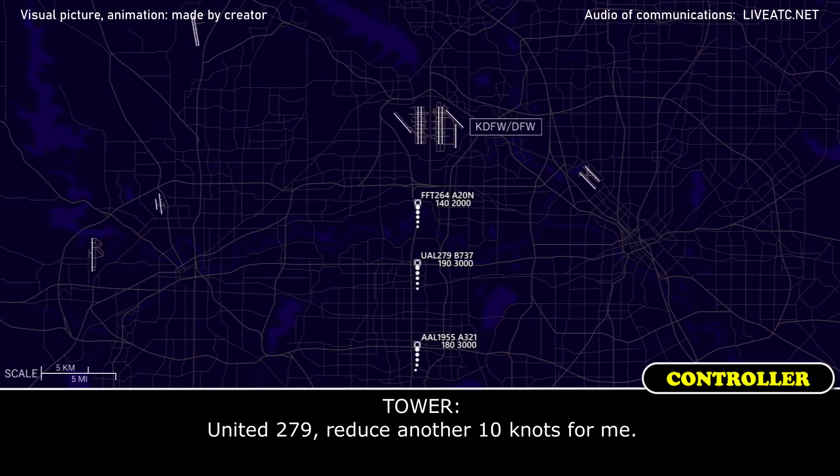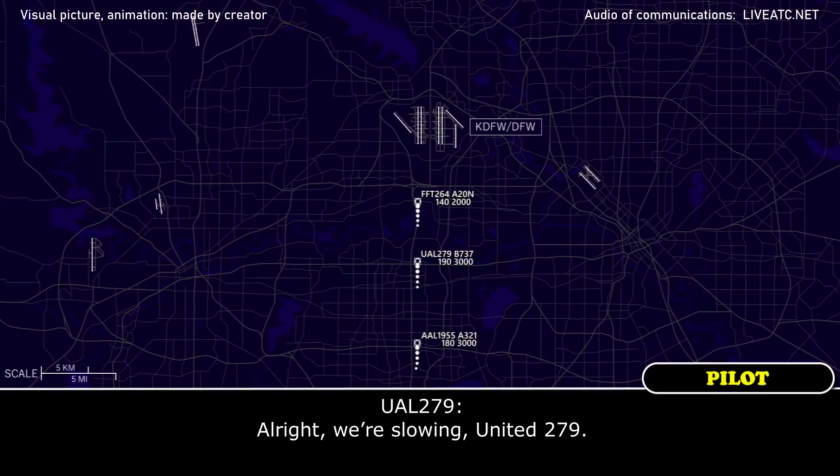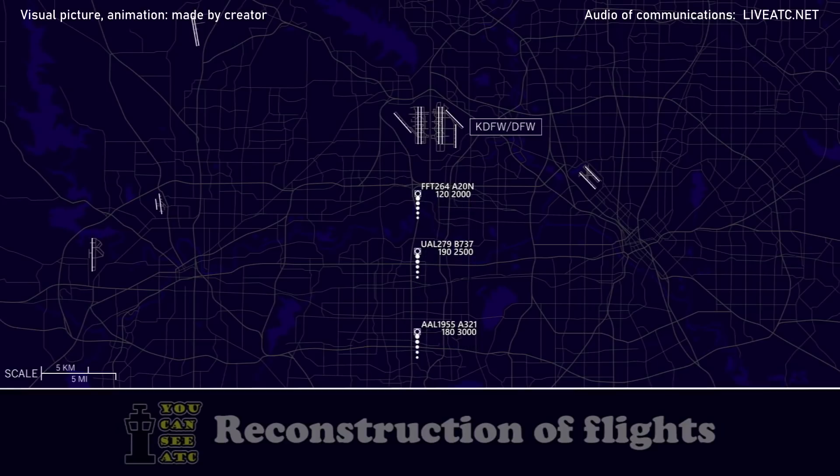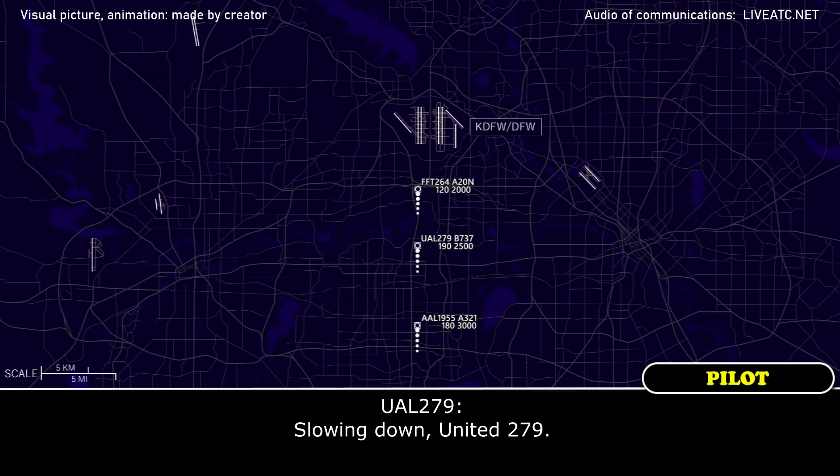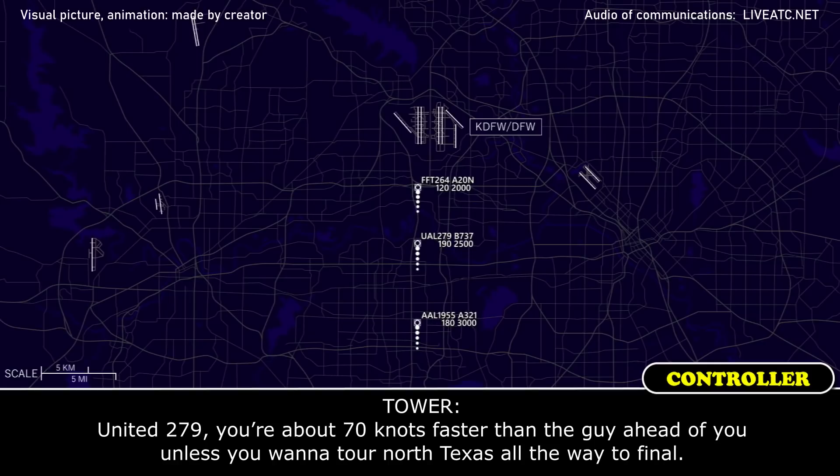United 279, are there just other 10 knots for me? Alright, we're flying, United 279. United 279, all the way back to final approach speed. Flying now, United 279. United 279, you're about 70 knots faster than the guy ahead of you — unless you want to tour North Texas, all the way to final.